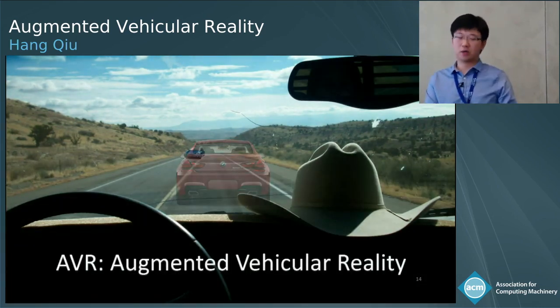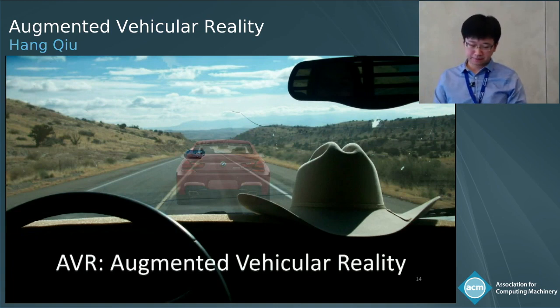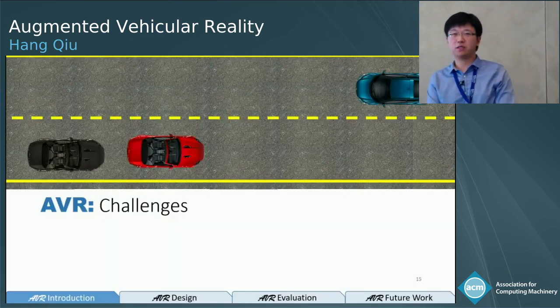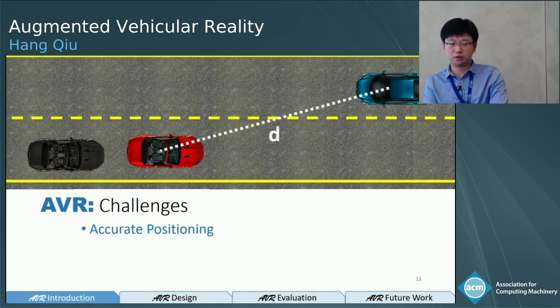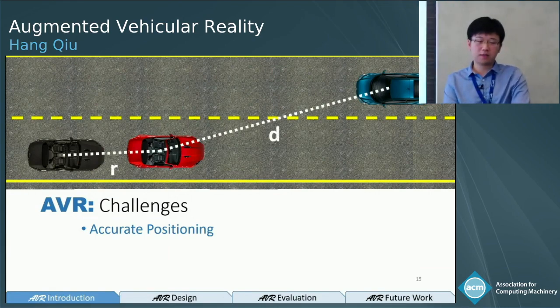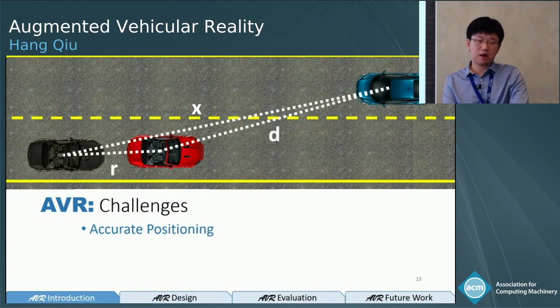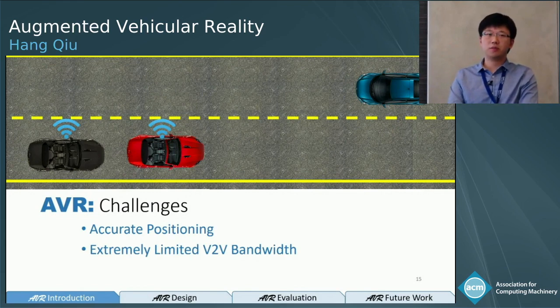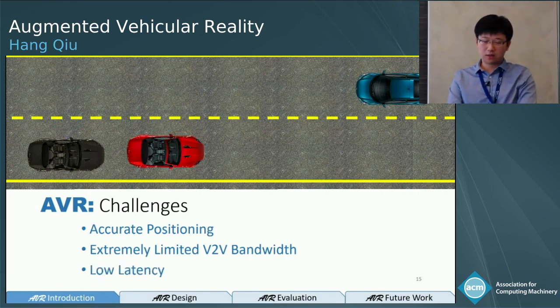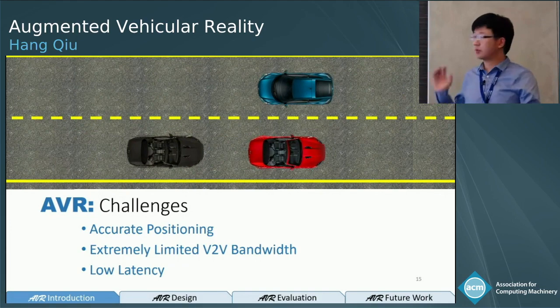We call this functionality Augmented Vehicle Reality, or AVR. To achieve that vision, we must address several challenges. First, accurate positioning: the red car must accurately position the blue car and transform that perspective to the receiver using relative localization. Second, there is extremely limited bandwidth between vehicles. Third, all of this must happen very fast — cars could be cruising at 80 miles per hour — so we must manage AVR with low latency.